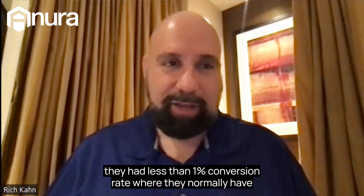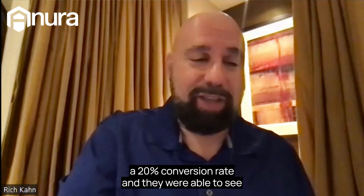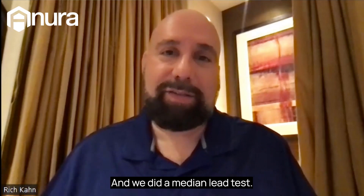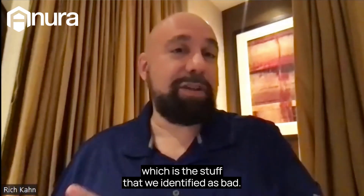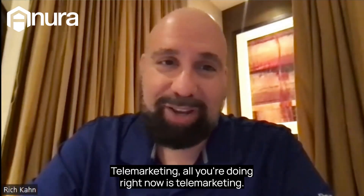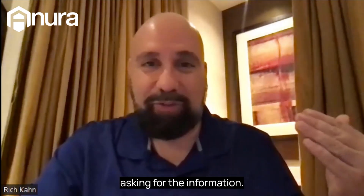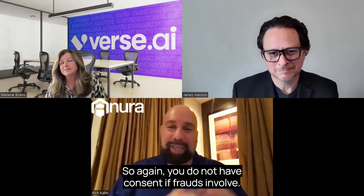I actually did this with a client — we looked at all the leads we marked as bad and they had a little less than one percent conversion rate, where they normally have a 20 percent conversion rate. We did a million-lead test, and a quarter million leads had less than one percent conversion — that's the stuff we identified as bad. I told the person: all you're doing right now is telemarketing, just calling people out of the blue asking for information.